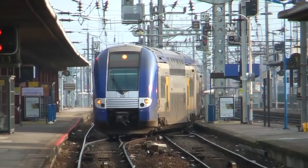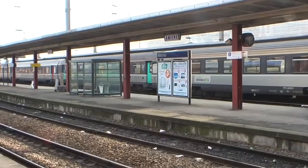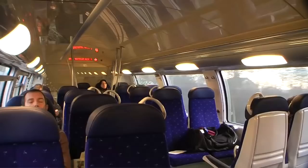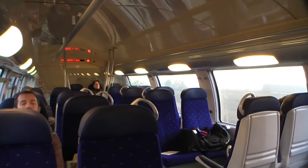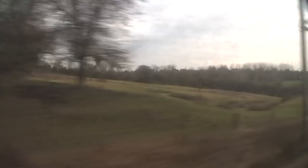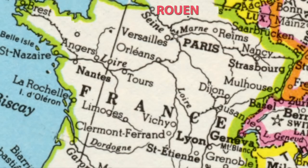Continuing our excursion through Normandy by train, the good news is there is direct train service between Amiens and our next city, Rouen. It only takes about an hour and it's a very modern, nice train. However, there are only a couple of departures in the midday period, so if you're going at midday as we are, be careful to check the schedule so you get to the station at the right time.